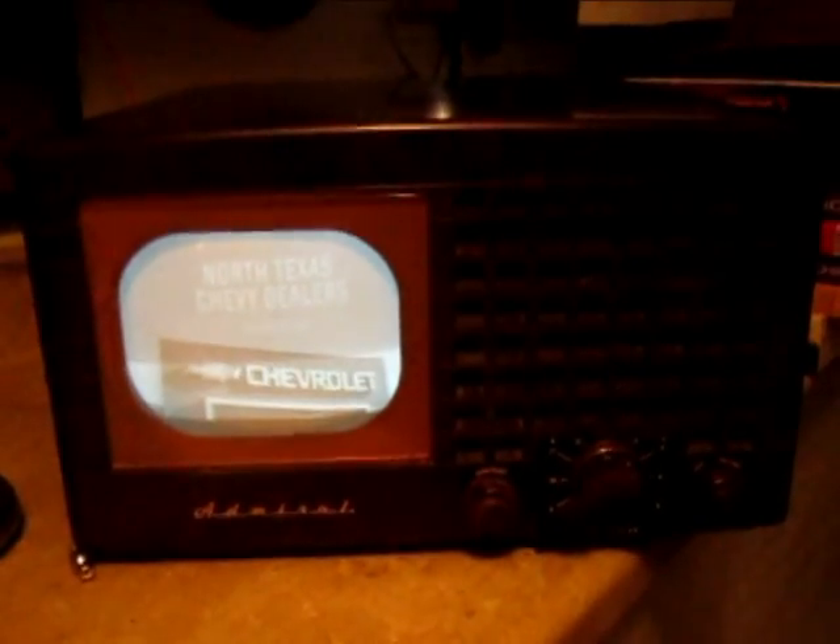I've got it hooked up to a VCR out here in the workshop, and the VCR's got an antenna hooked up to it, picking up signal from my Blondertongue Agile Modulator. I've been using this set pretty regularly since I got the CRT installed, and it's working pretty well. It seems like it gets better the more I use it.